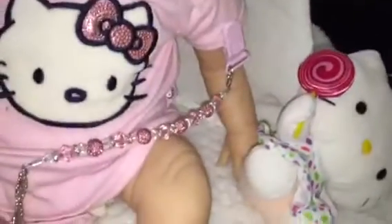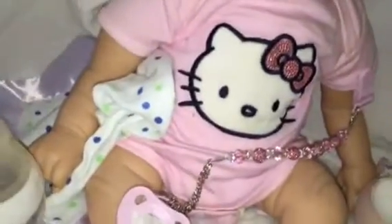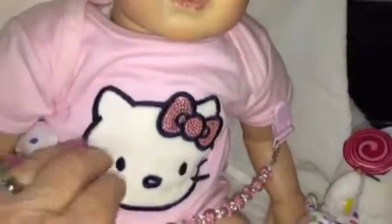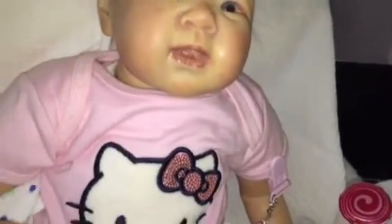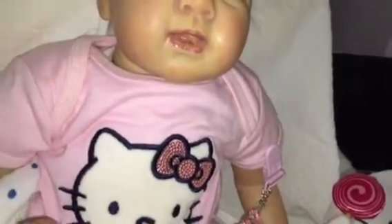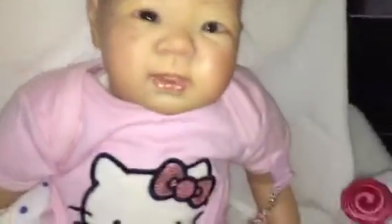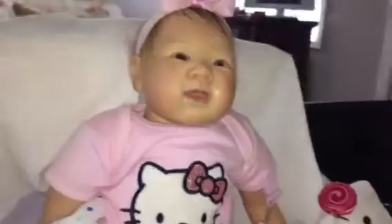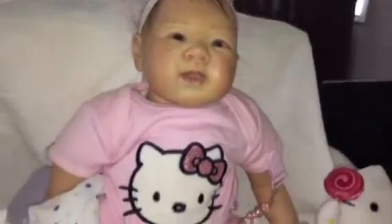She just finished some water — Tommy Tippy here. She was full, so she drank quite a bit. She's a good eater and a good drinker, but when it's hot like this I'd like for my babies to have a little water. So I'm proud of her for sitting up with just a little pillow behind her. I think she's doing well.